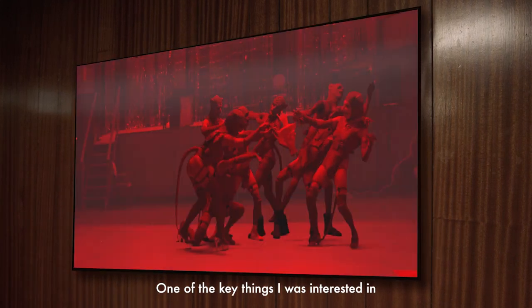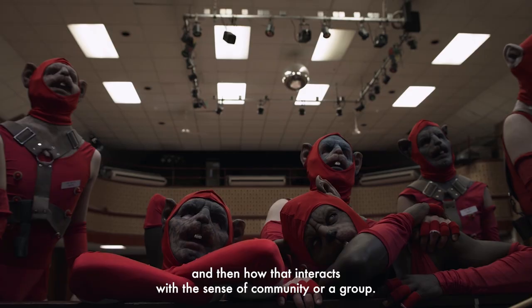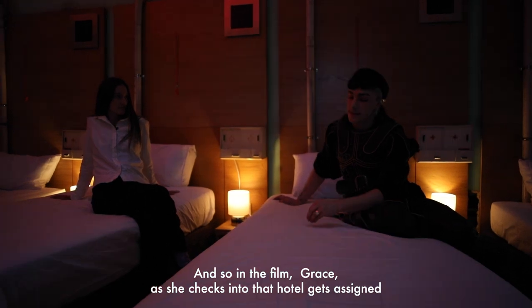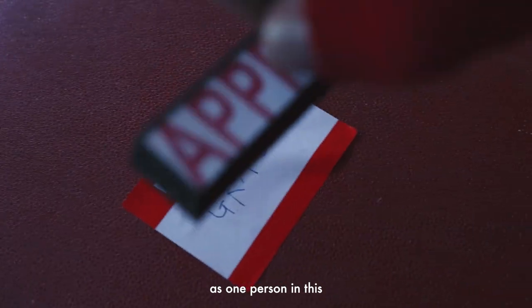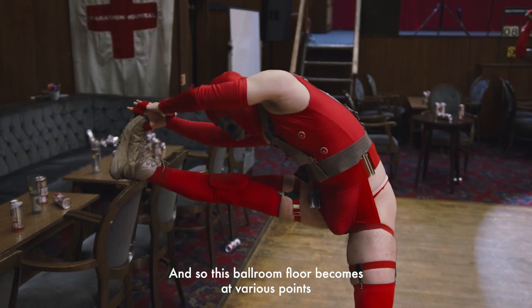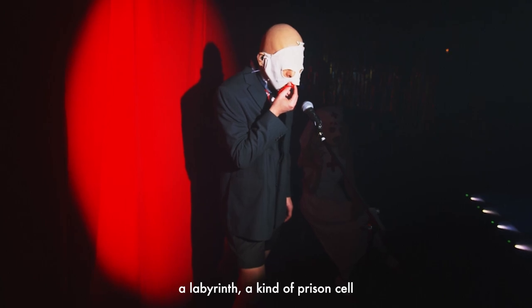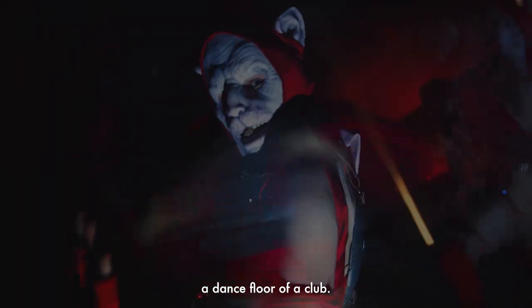One of the key things I was interested in was this idea of the sense of self and how that interacts with the binary of the other, and then how that interacts with the sense of community or a group. In the film, Grace, as she checks into the hotel, gets assigned a kind of doppelganger. They have to compete as one person in this increasingly bewildering set of trust-building exercises in the ballroom. So this ballroom floor becomes at various points a hamster cage, a treadmill, a labyrinth, a prison cell, a dance floor of a club.